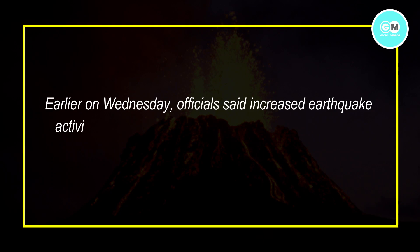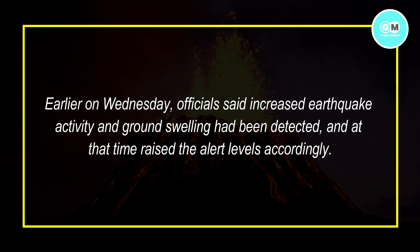Earlier on Wednesday, officials said increased earthquake activity and ground swelling had been detected, and at that time raised the alert levels accordingly.